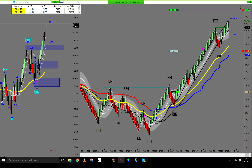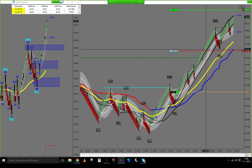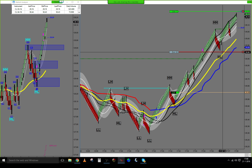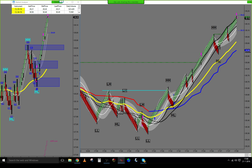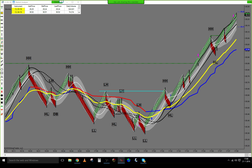We have a resistance area sitting at 12 and one at 19 from yesterday. Let's see if we can hit the last target here. Let's see if we can hit the first target, then the second target.